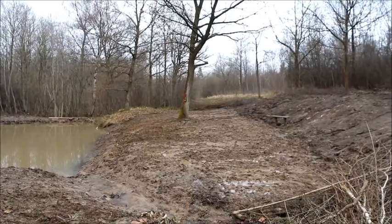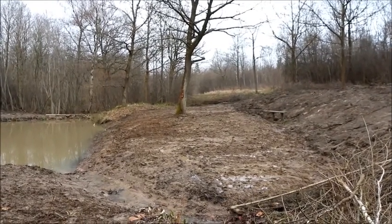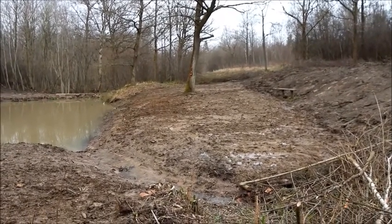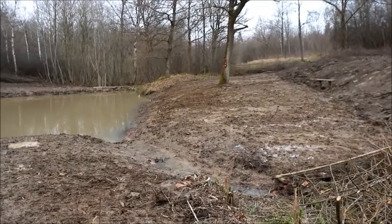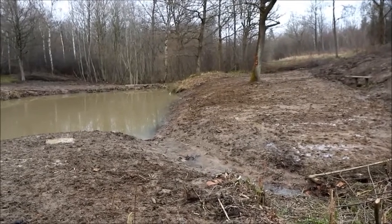You can see that the pond is fed by several ditches, or small streams if you like, and along those ditches we have placed several log jams. We've done that to slow the flow and to trap sediment and silt, to prevent it from getting into the pond and reducing its quality for wildlife.